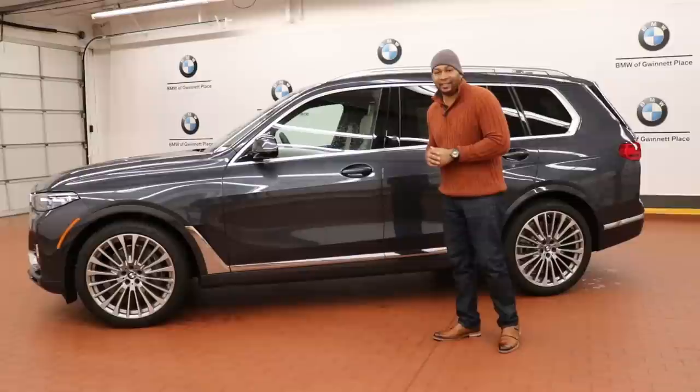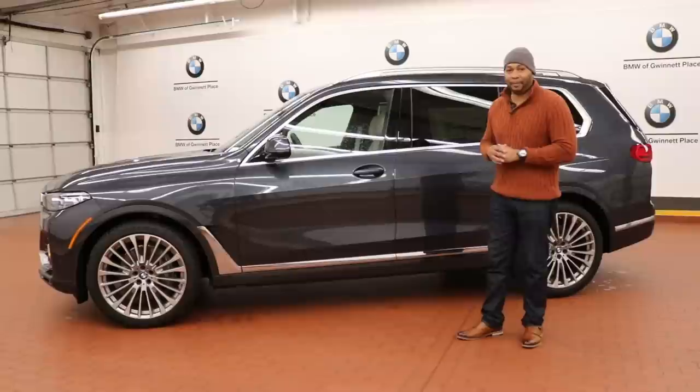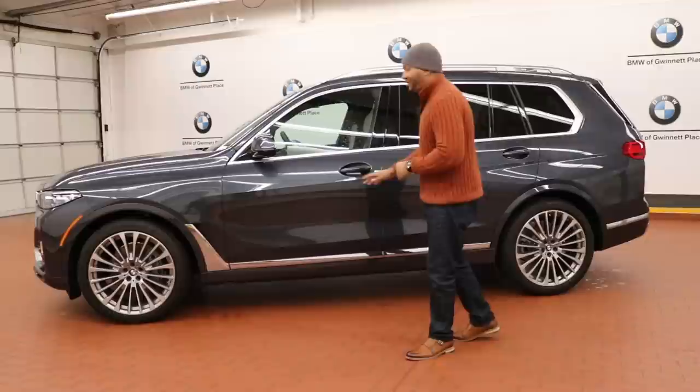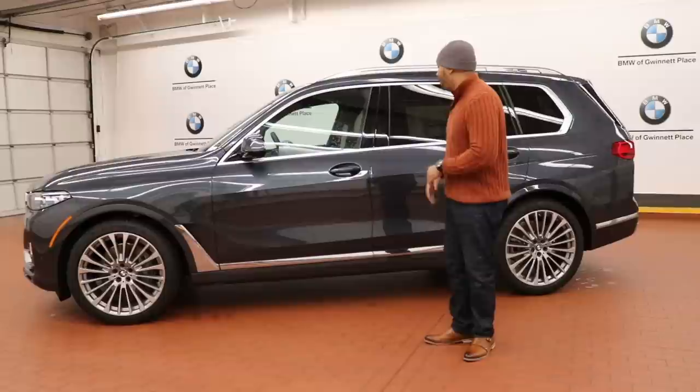Before we get into the details of the side profile design of the X7, there are a few things I want to point out regarding its platform. This is based on the same platform as the BMW X5 — the cluster architecture platform — which is based on a composition of steel, aluminum, and carbon fiber. But this car is much larger than the BMW X5; it's nine inches larger and the wheelbase is five inches longer, which is going to translate into a smoother and more luxurious ride.